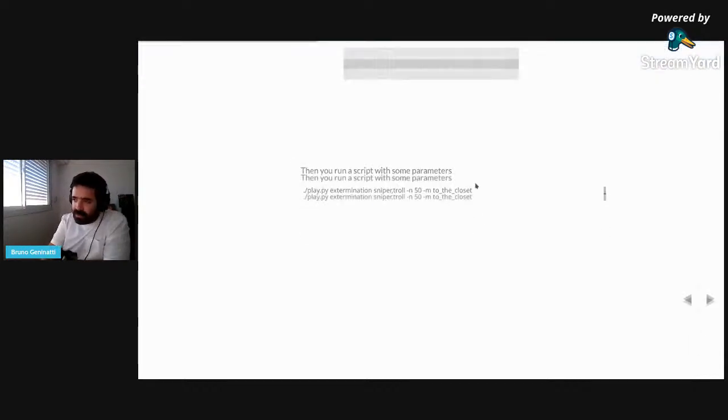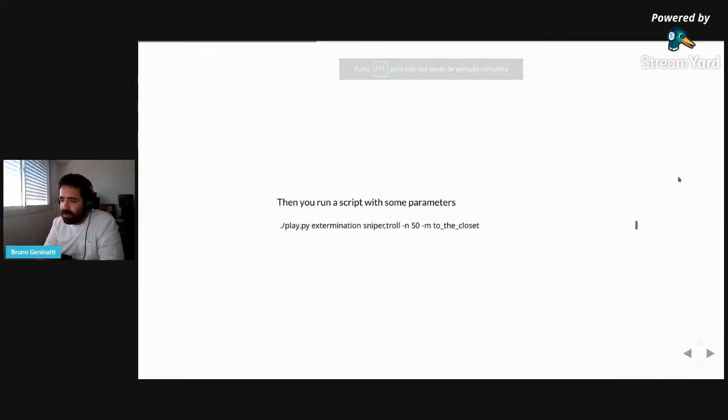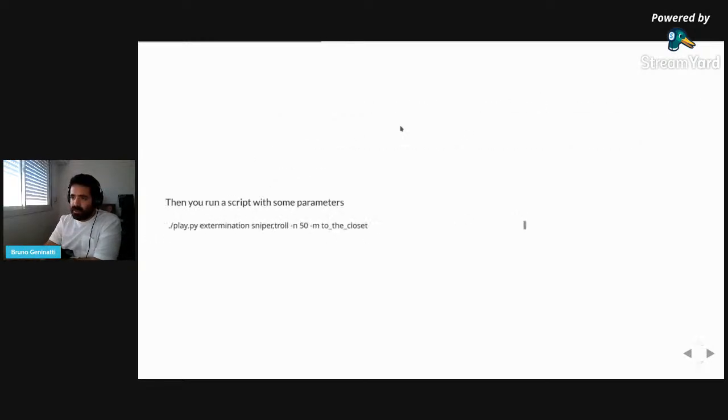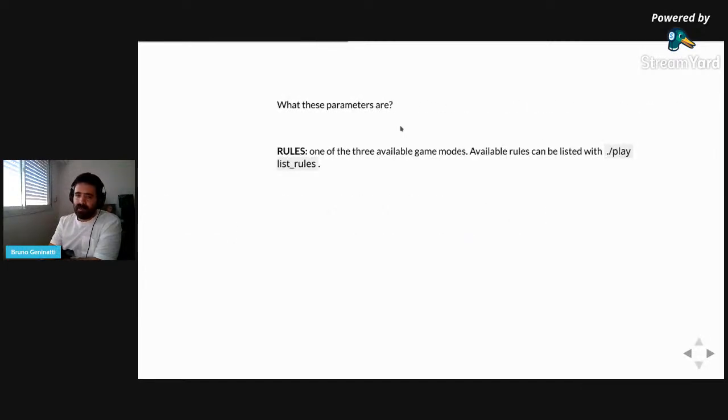Let's dig a bit into what these commands are to give you more context. The game is always played by running the play.py script, and it takes four parameters. The first parameter is the rules of the game — there are different game modes available. We're running in extermination mode, where a lot of zombies appear and you need to kill them, and they keep appearing on the map infinitely. There are also two more game modes that you can check on the repo.